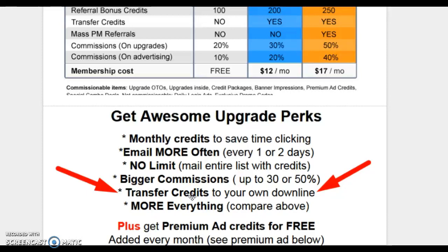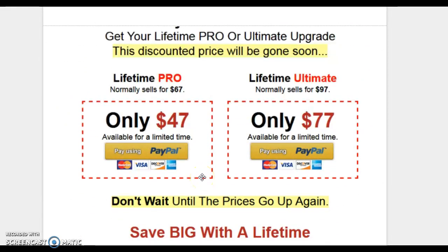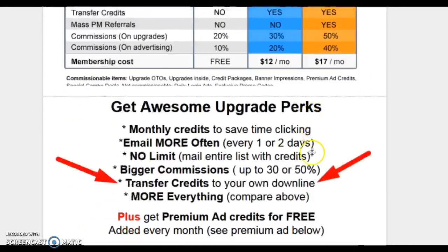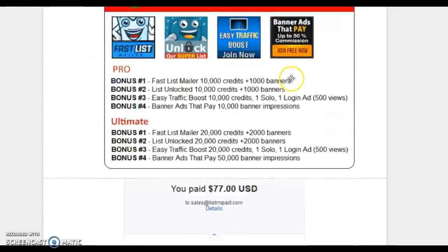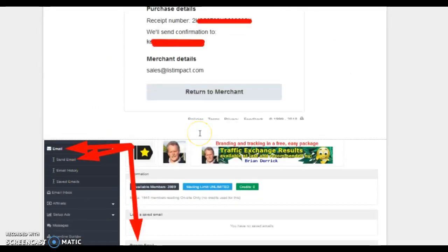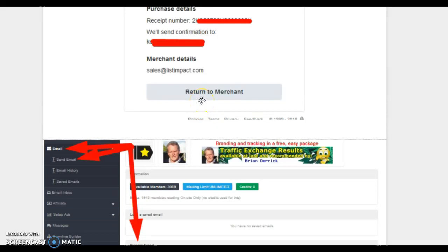I hope you see that point — there's a lot more to cover. The Pro Membership for List Impact costs either $47 or $77. I went all-in because I wanted to send ads every day with no limits. For that one-time price, you can't beat it, so I upgraded. That receipt is me paying for that upgrade. Once you upgrade, it gets you access to the back office where you can start advertising right away.